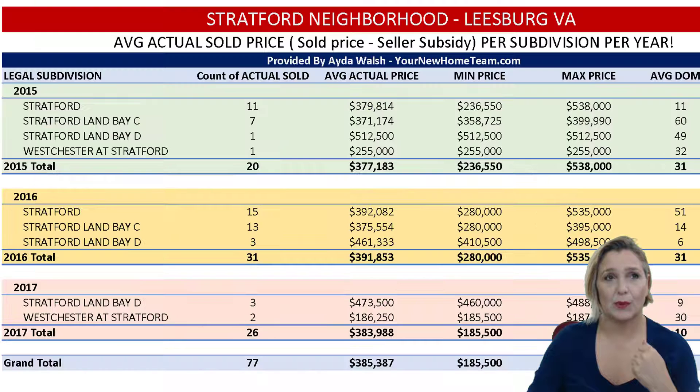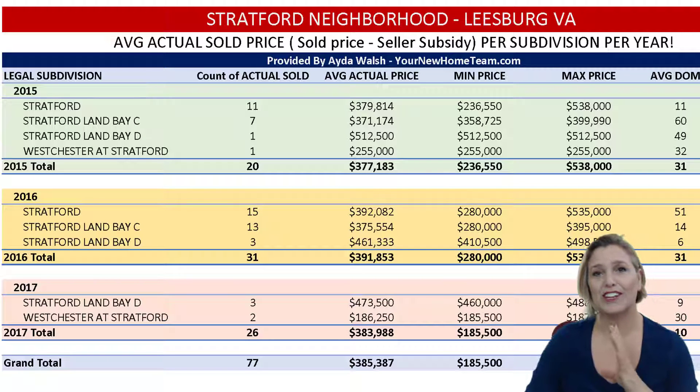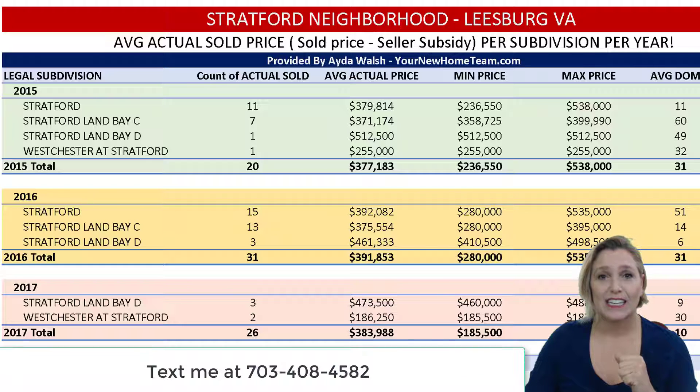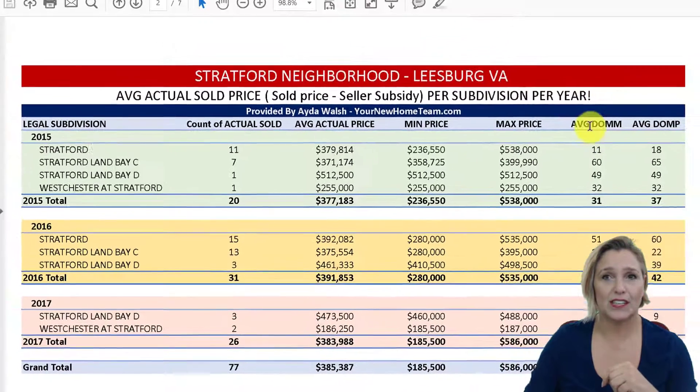This is a seven-page report, and I try to include everything in there. But if I'm missing something or if you're looking for something specific, please email me or text me — better to text me — and let me know what you're looking for, and I can slice the data for you. This is the actual sold price per subdivision per year.